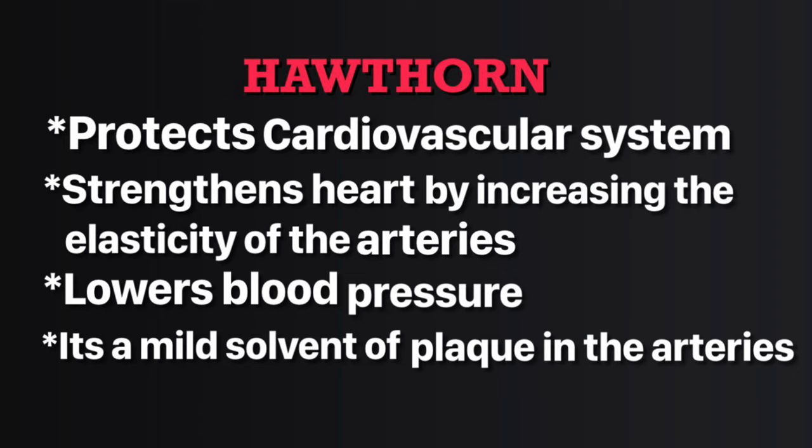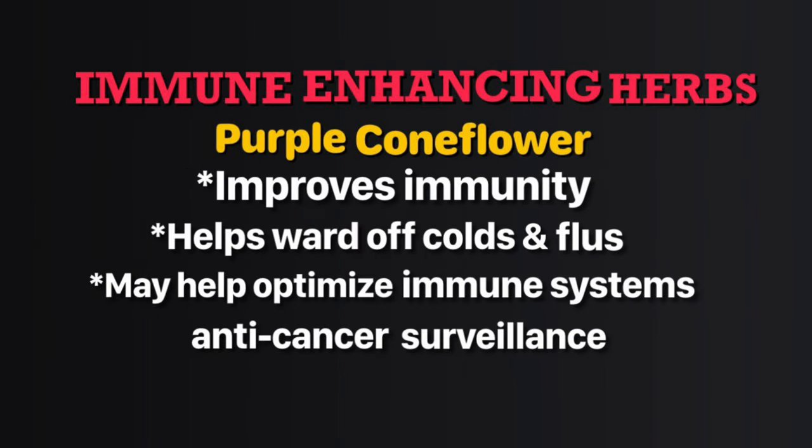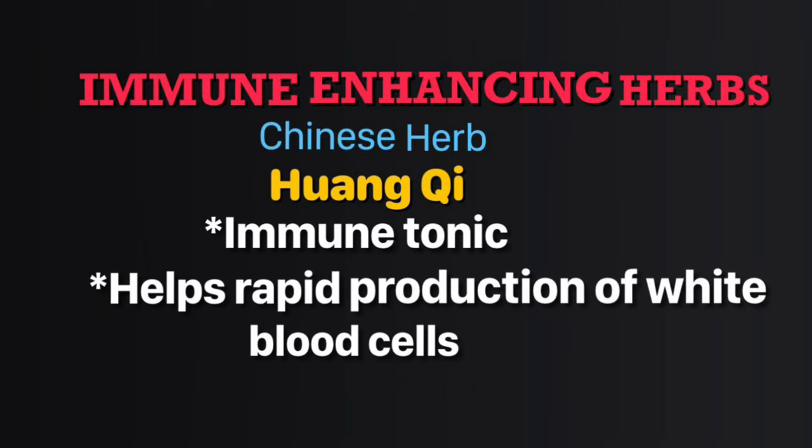The phytochemical hawthorn is a cardiovascular tonic — it increases the elasticity of the arteries, strengthens the heart, lowers blood pressure, and exerts a mild solvent-like effect on plaques in the arteries. Immune-enhancing herbs like purple coneflower can help prevent colds or flu and may help optimize your immune system's anti-cancer surveillance. You can also take echinacea.